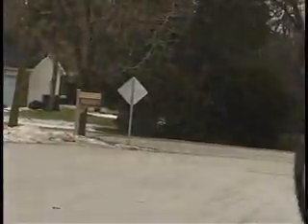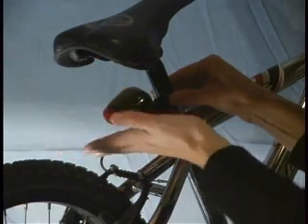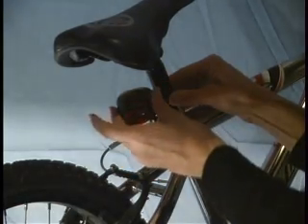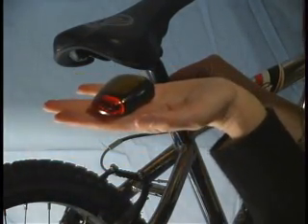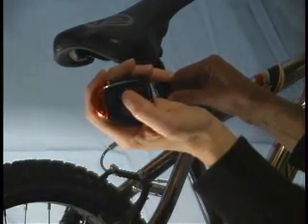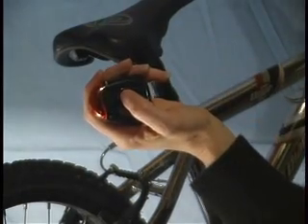Some states have even enacted laws to that effect. Maine, for example, requires bicyclists to have a headlight and red taillight visible from at least 500 feet when riding at night. The flashing LED solar-powered safety bike light by Ledtronics is just the unit for this purpose. It is very compact, yet it produces a repeating flash that can be seen from up to 2,000 feet away, depending on atmospheric conditions and line of sight.